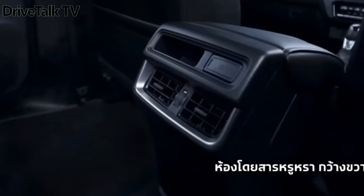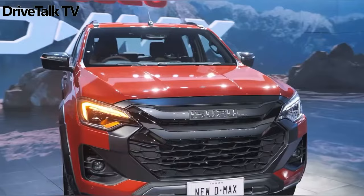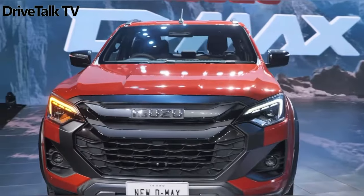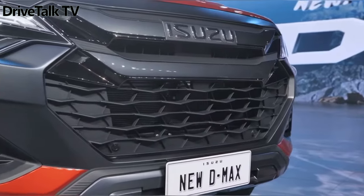The D-MAX V-Cross 4X4 flagship trim is the most rugged-looking of the bunch, thanks to the extra plastic cladding around the grille, the aluminum-style skid plate, the wide fender extensions, the matte black 18-inch alloy wheels, and other add-ons.